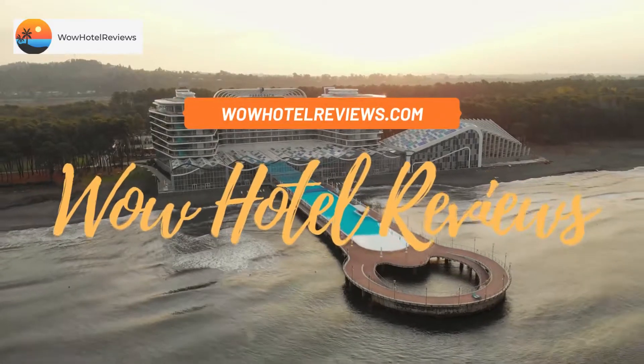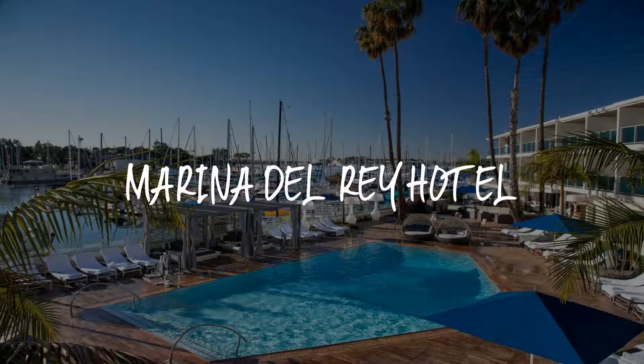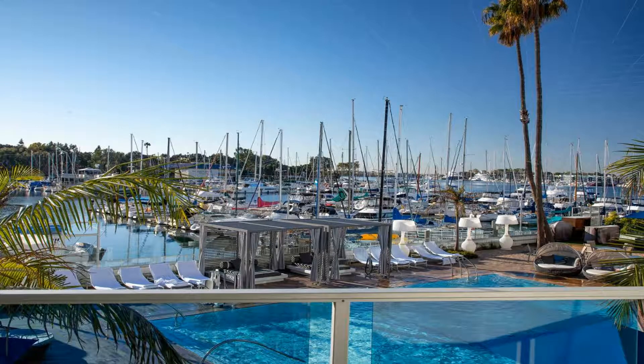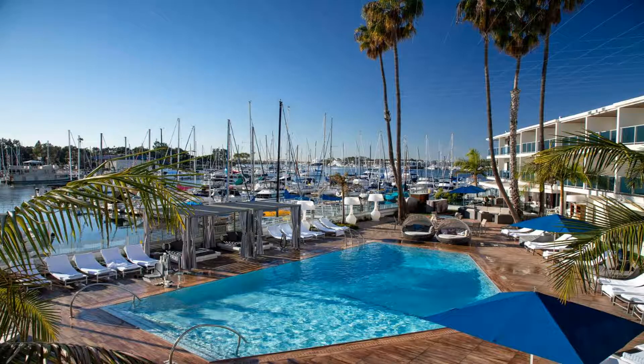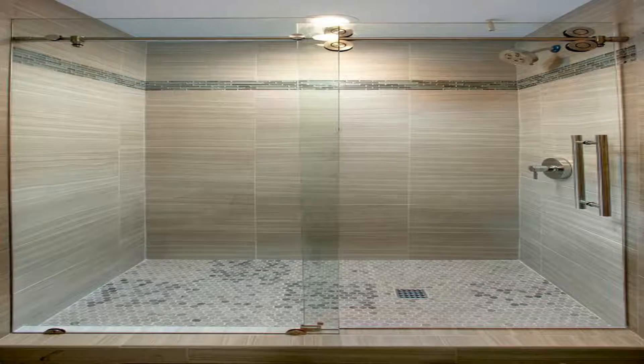Hello guys, welcome to Wow Hotel Reviews. Today I am reviewing Marina Del Rey Hotel, a four-star hotel. Please use our Booking.com link in the description to book the hotel and get special pricing. Some of the most popular facilities are two swimming pools, parking, free Wi-Fi, family rooms, non-smoking rooms, and a tea and coffee maker in all rooms.